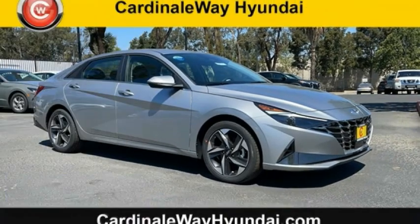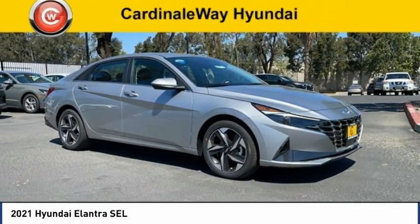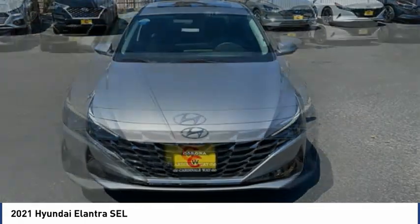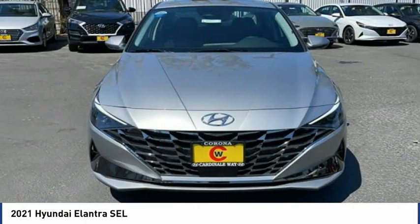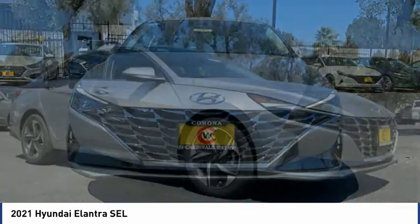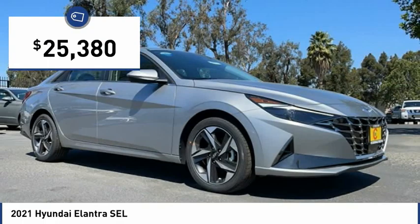The 2021 Elantra boasts the most interior room in its class and gets an exceptional 35 miles per gallon. With its luxurious standard features, the Elantra is an easy choice and is priced below thirty thousand dollars.